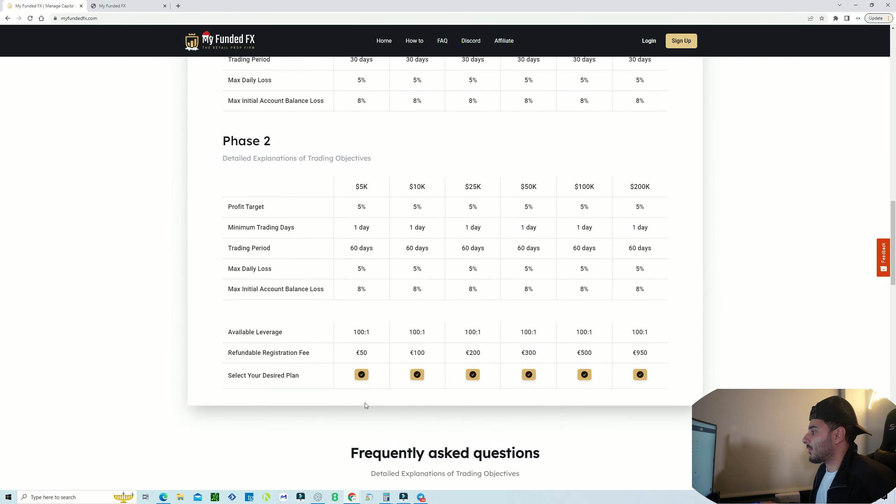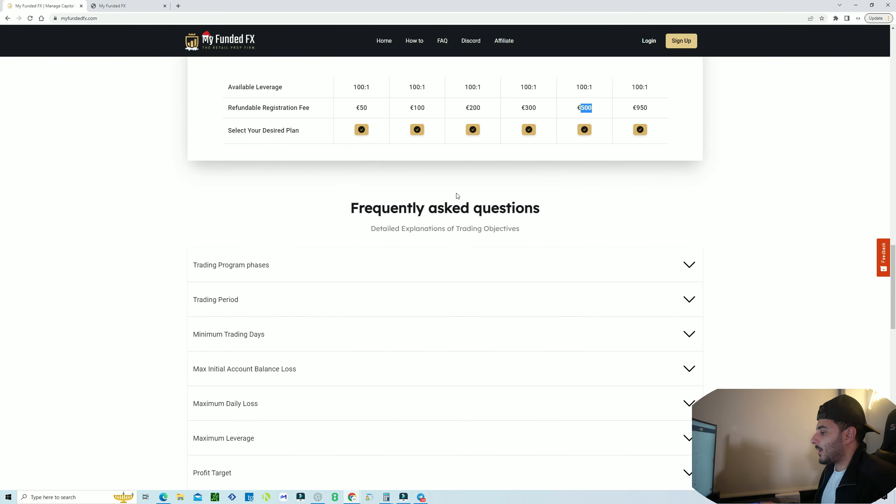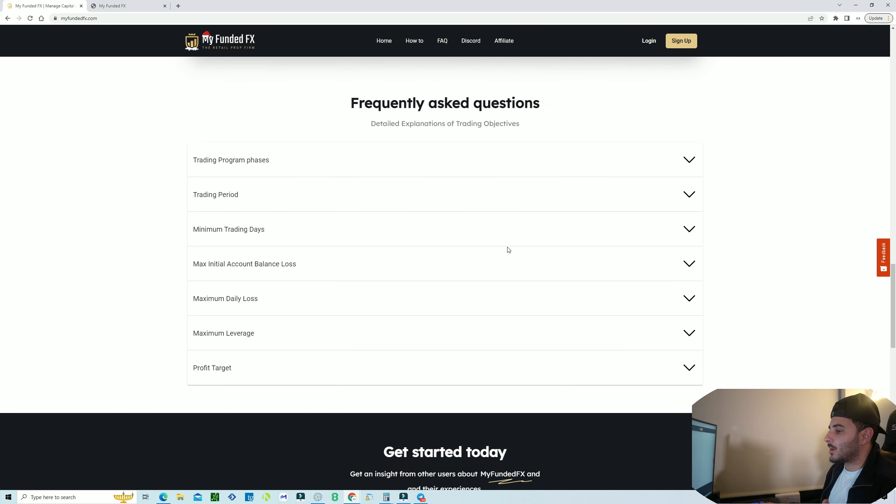Now let's talk about pricing. It's pretty much on par with everything else out there. The 50k account is about £300, which is roughly around $320. The 100k account is about £500. These prices are all pretty standard, and there are some FAQs on the site you can check out as well.